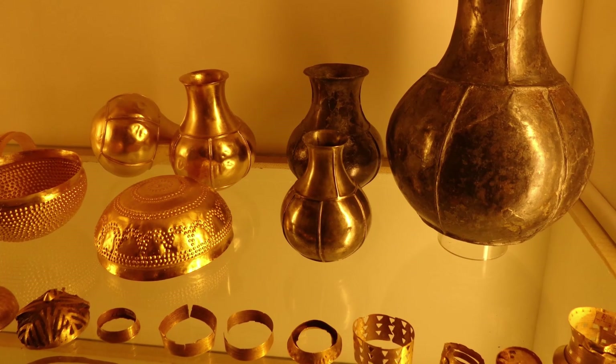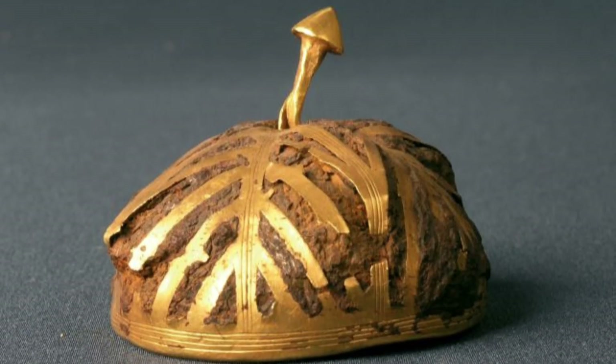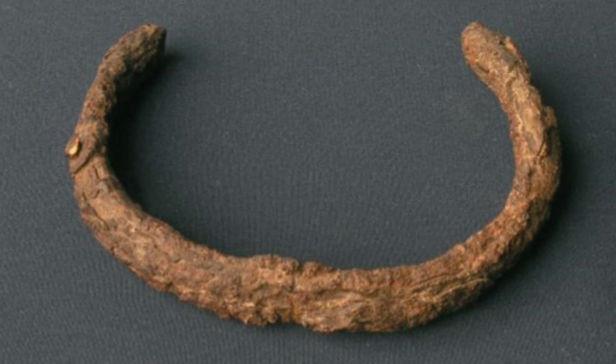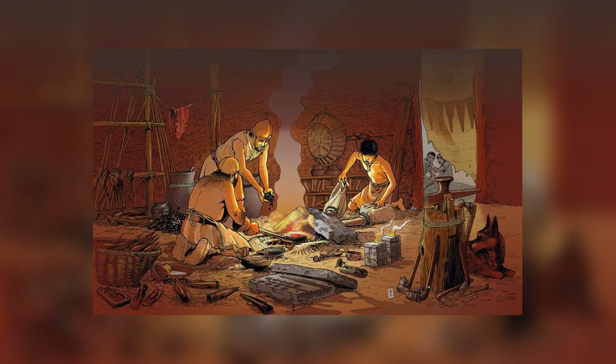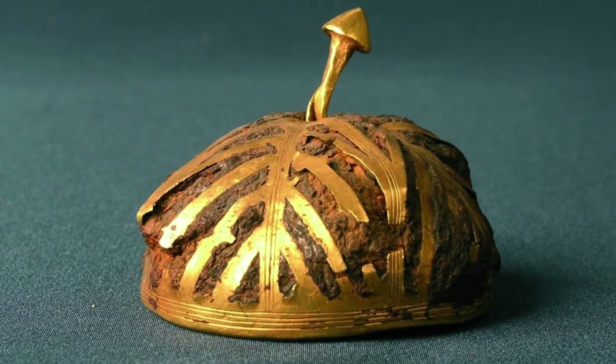Yet among the gold, archaeologists found two artefacts that didn't seem to fit: a bracelet and a hollow hemisphere, with a distinctly ferrous, or iron-like, appearance. This was puzzling, as the Iron Age hadn't yet reached Iberia. Iron-working would not become common in the region until around 850 BC, several centuries later. So what was this iron doing in a treasure from the Bronze Age?